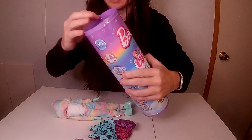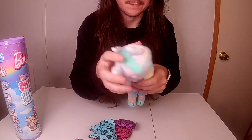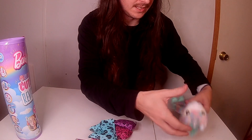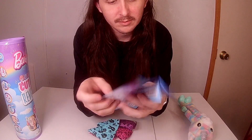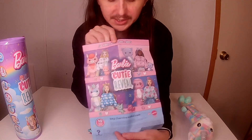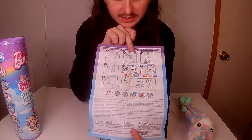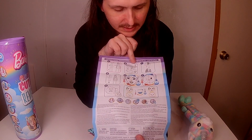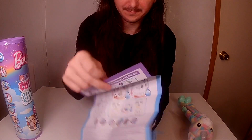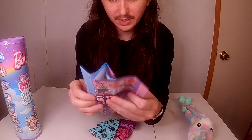I already cut the tape to save some time. On the back it shows all the characters you can get, along with instructions on how to change the color of their face and stuff by adding water — probably cold water like everything else.